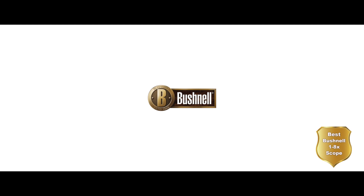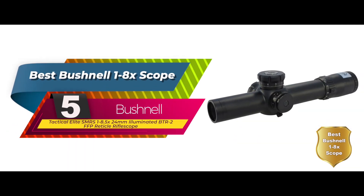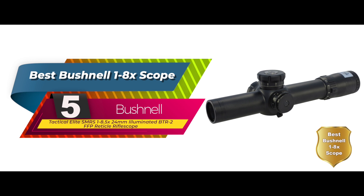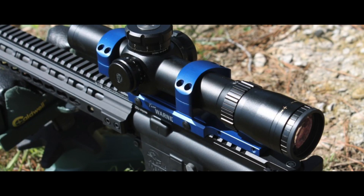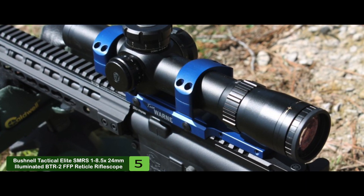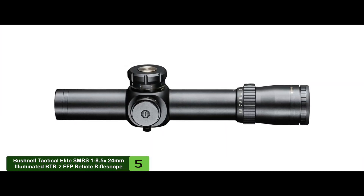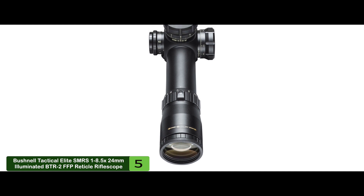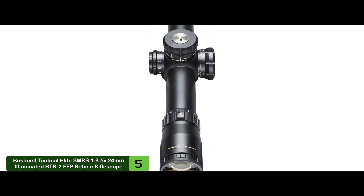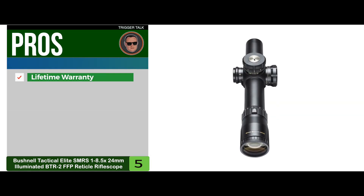First, we have the best Bushnell 1 to 8x scope: the Bushnell Tactical Elite SMRS 1 to 8.5x 24mm illuminated BTR-2 FFP reticle rifle scope. The tube is made from a single piece of aircraft-grade aluminum with no stress points. The lenses feature a Rain Guard HD coat, which keeps water off the glass and also works well for dirt and debris. Utilizing the best glass combined with a proprietary multi-coat, light shines through even in the darkest situations.